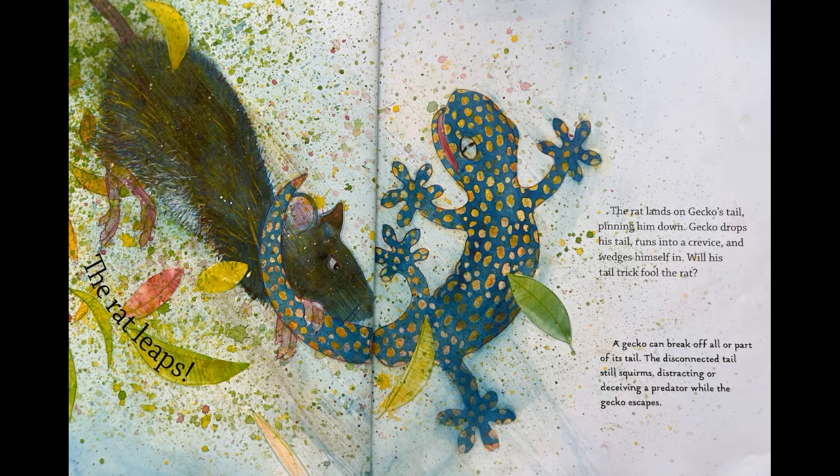Will his tail trick fool the rat? A gecko can break off all or part of its tail. The disconnected tail still squirms, distracting or deceiving a predator, while the gecko escapes.